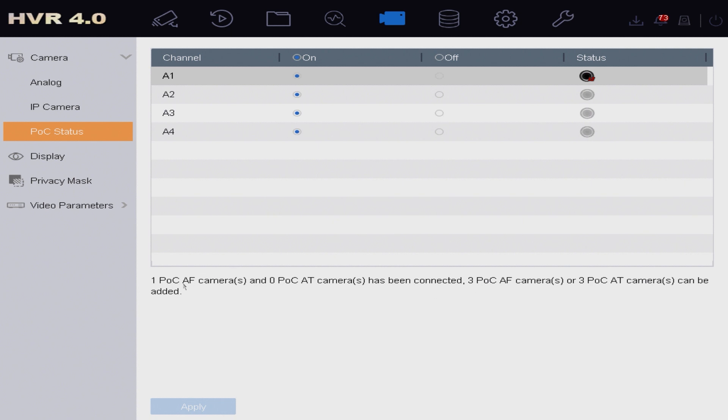That text there is telling us we've got one POC AF camera connected and no POC AT cameras connected, and also what we can connect to the unit. We can connect either another 3 AF or another 3 AT cameras. Some of the bigger units like the 16-channel still have a limitation on how many AT cameras you can connect, so if you're unsure just get in touch with Dynamic CCTV and we can advise you on the recorder's POC powering capabilities.